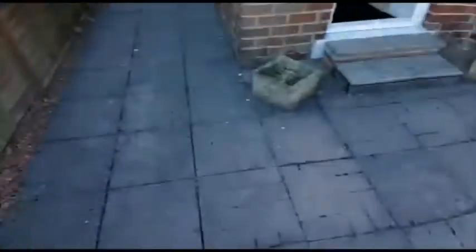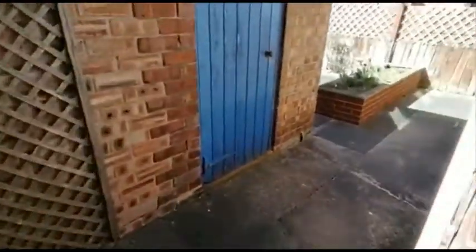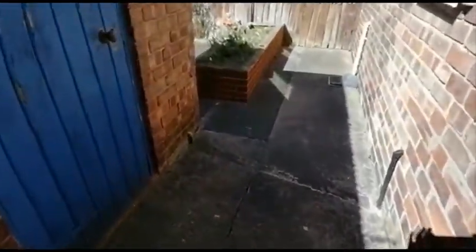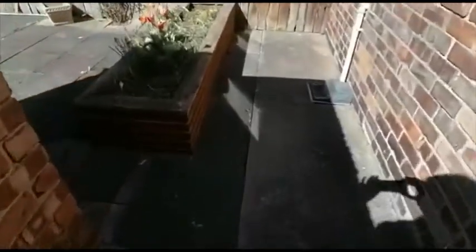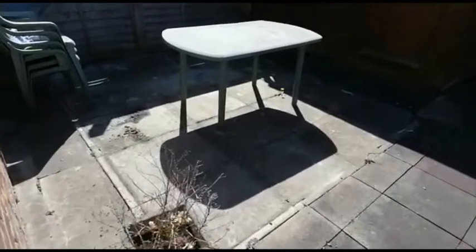We have a gated entrance into a block paved frontage. Side pathway with access down to the kitchen, which has a brick store and a raised flowerbed. Again easy care with the paving, another raised flowerbed at the foot of the garden, just behind the storage area, a little seating area, and a useful shed.